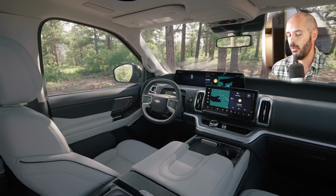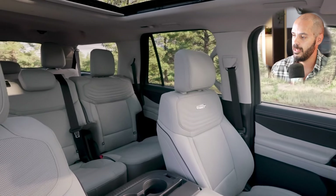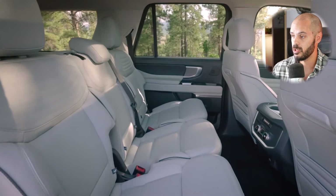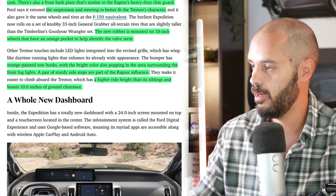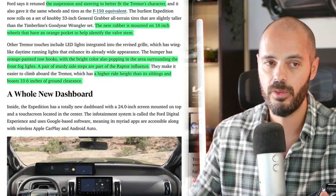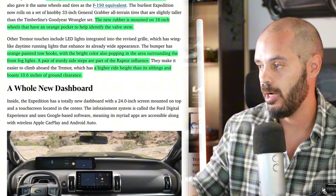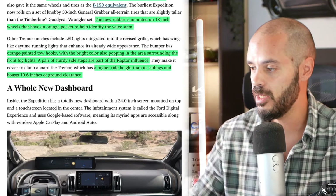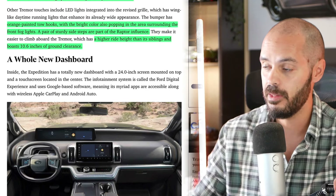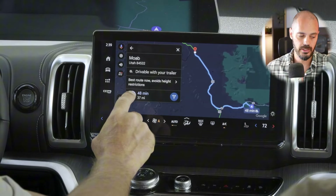The suspension and steering are tuned to be more accommodating for off-road settings. The Tremor features orange accents in the wheel spokes, orange-painted tow hooks, and color-accented fog light surrounds. A pair of sturdy side steps come with the Tremor as well, making it easy to get in and out. This is also a big reason for choosing the Tremor — it sits higher than the rest of the lineup at 10.6 inches of ground clearance.